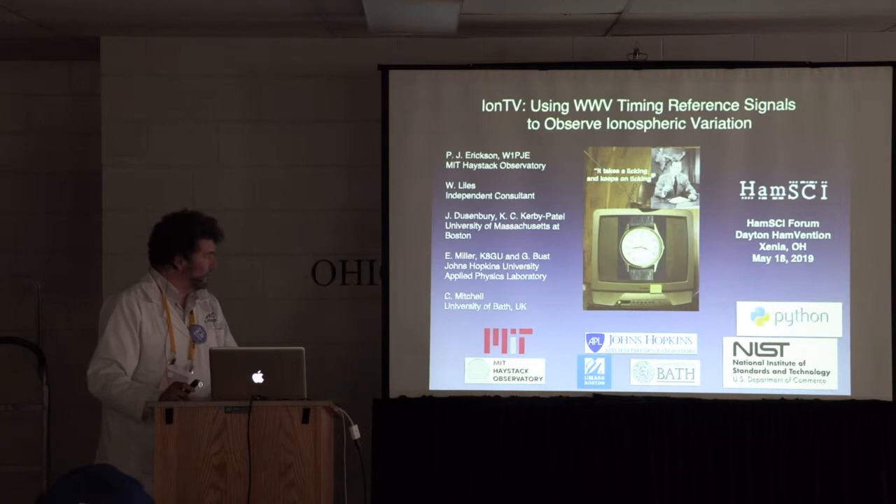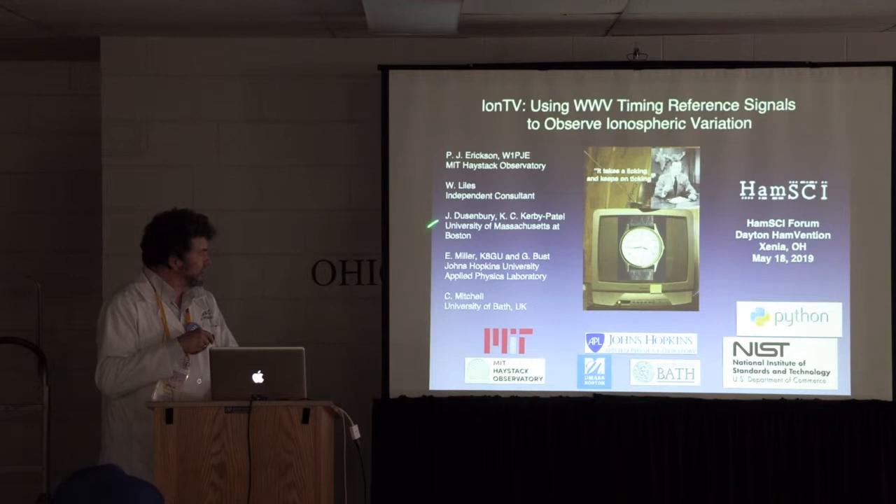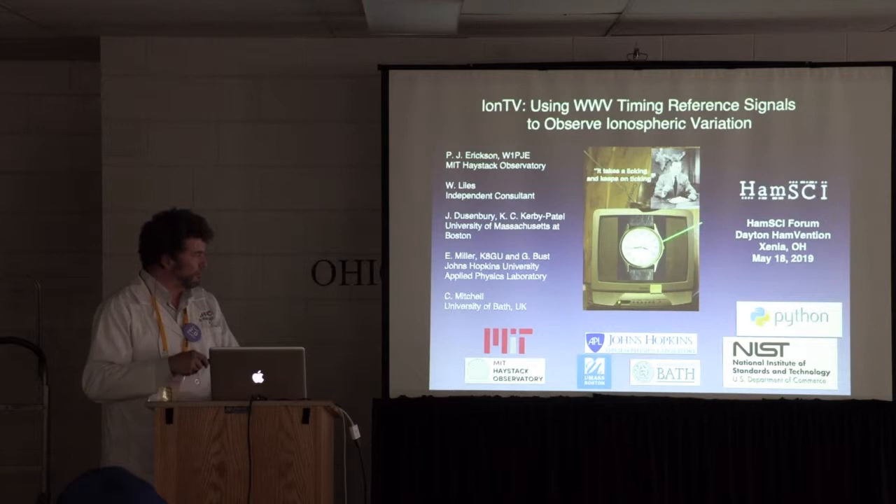These are my collaborators: our team at UMass Boston, Ethan Miller and Gary Bust at Johns Hopkins, Katherine Mitchell over at University of Bath, and these fine sponsors.